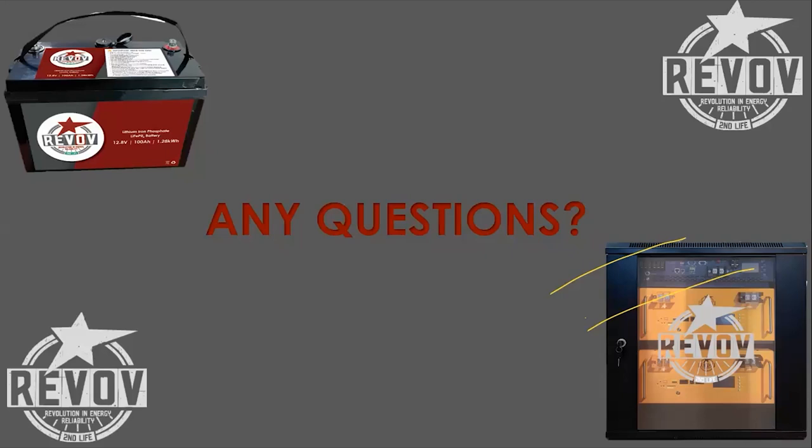Anton de Swart asks: what are the inverter choices on the Cube? Right now there are no real choices — it's the Must as it comes, Anton. But as Dale has said, we might consider that in future. On the Revolve Star, the other product, there are some options: SunSync, Growwatt, Victron even. Chat to us about that if you're interested.